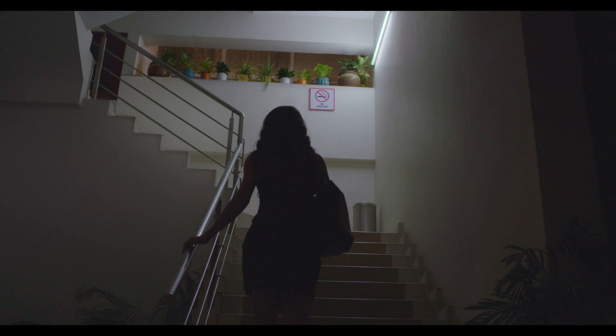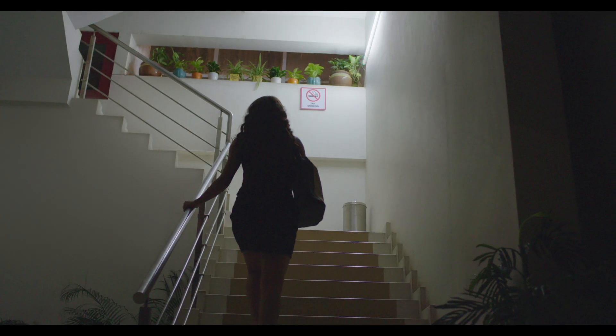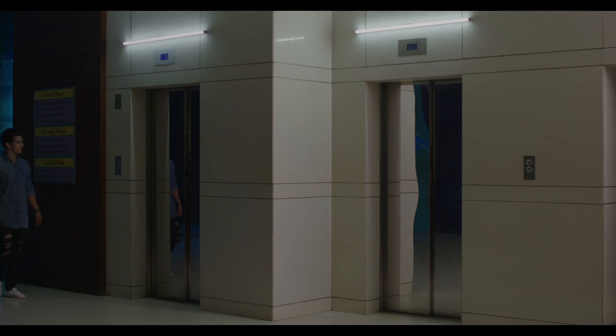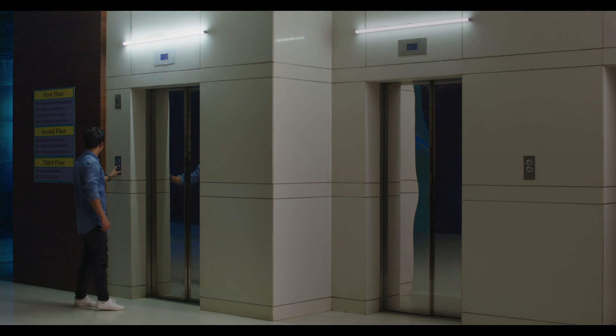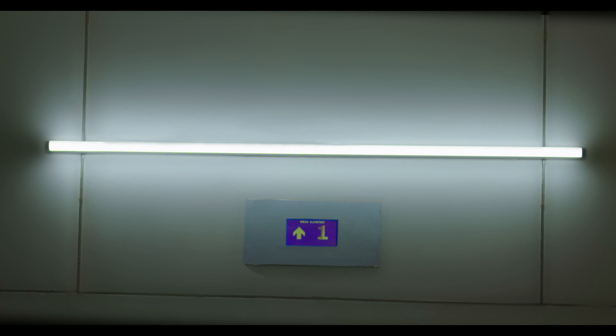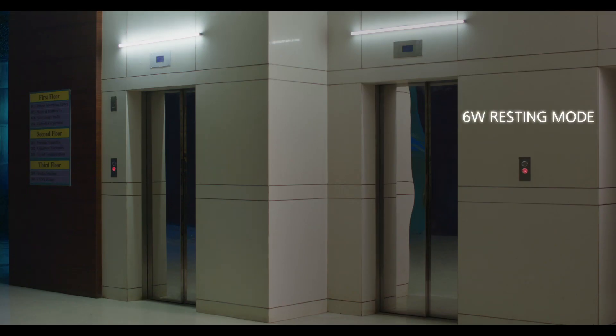The smart detection will sense your presence as you're approaching and will illuminate the space with a 20W bright LED batten. A few seconds after you've completely passed through the range of light and until further movement is detected, the batten will get back to a soft illumination of 30% in 6W resting mode.